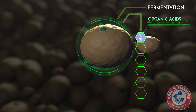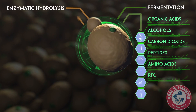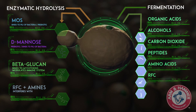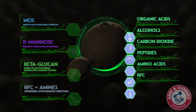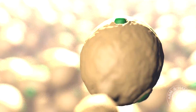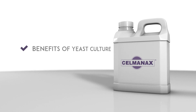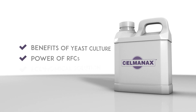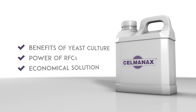Through fermentation, yeast cells produce many nutrients, but it is only through further refinement of yeast cells through enzymatic hydrolysis that we can unlock even more of what yeast has to offer. By then mixing the results from each process, we produce Salmonax, which includes the benefits of yeast culture, plus the power of refined functional carbohydrates to provide producers an economical solution for a more productive life cycle journey.